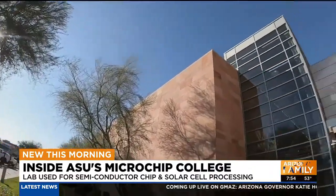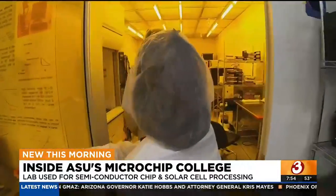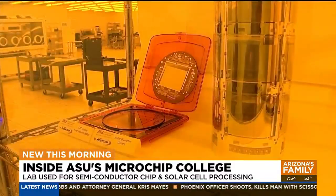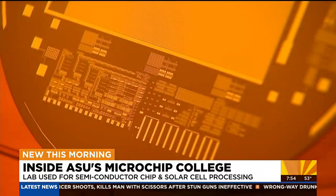It's a 250,000-square-foot building, a seemingly regular office. Inside, though, the labs look straight out of a sci-fi movie. Basically, anything that has an on-and-off switch has got semiconductors as its brains. So they're in everything.